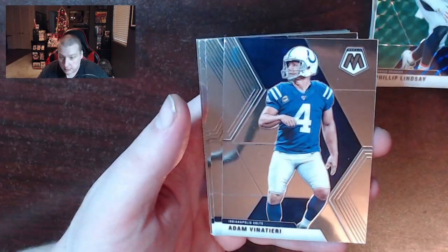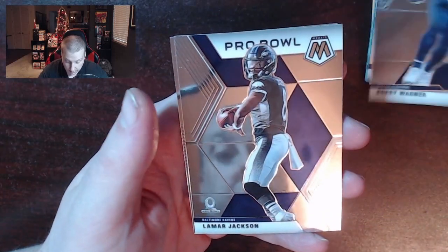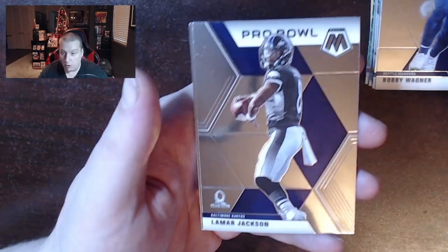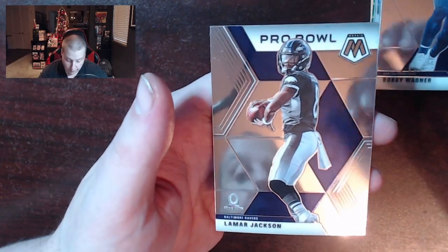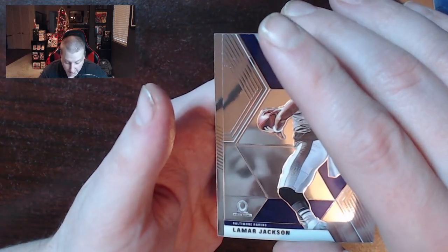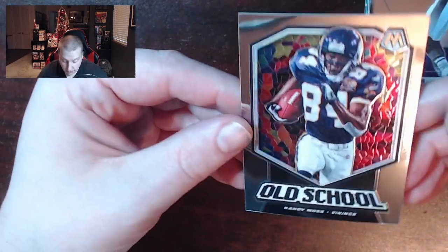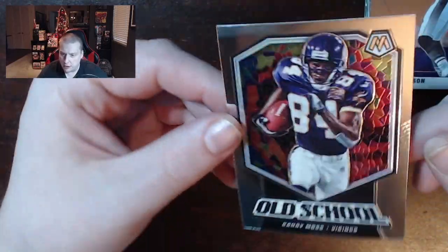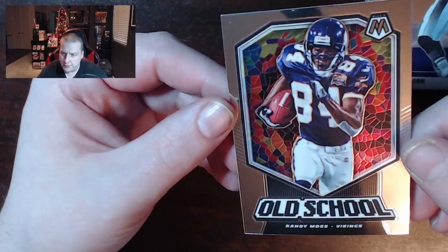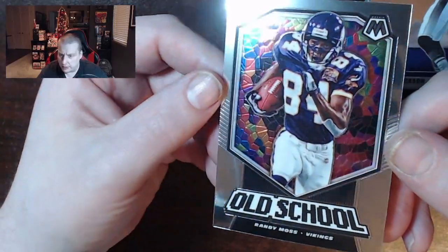That's Adam Vinatieri. Bobby Wagner. There's a nice Lamar Jackson Pro Bowl. Lamar Jackson's cards have kind of cooled off a little bit, but he's coming back off the COVID protocol and perhaps he'll be back in the mix. And then old school Randy Moss. I think these cards have a lot of potential — I've been looking at getting the colored variations or the prisms, because stained glass cards are just really attractive.